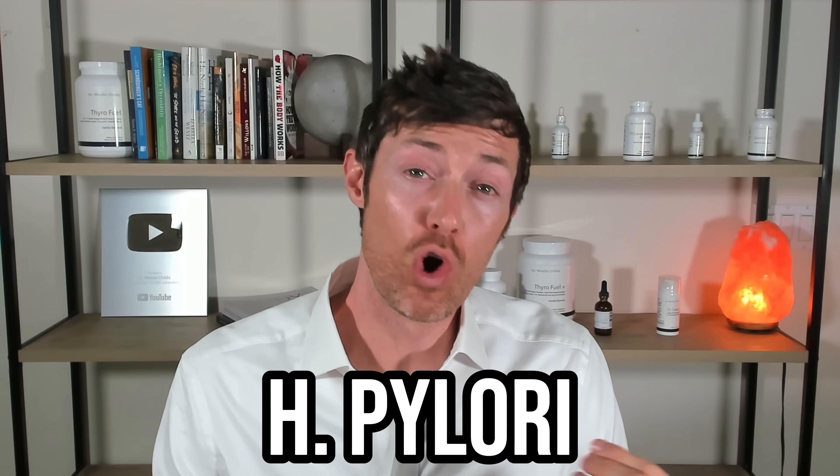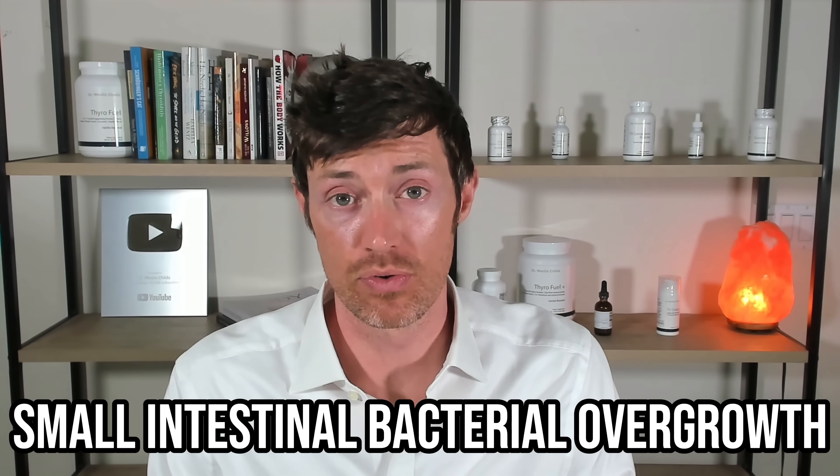Thyroid patients are prone to developing all sorts of different types of gut problems, including infections like H. pylori and even overgrowth syndromes like small intestinal bacterial overgrowth.